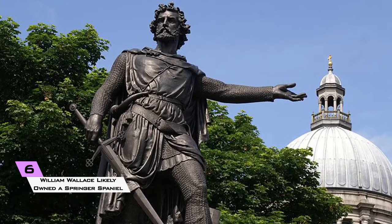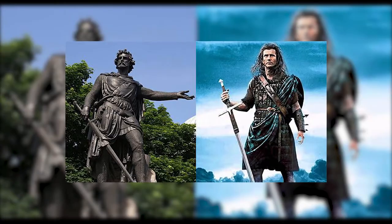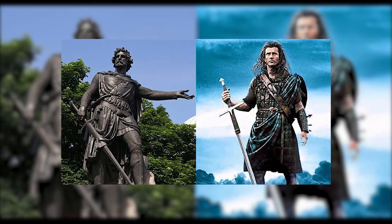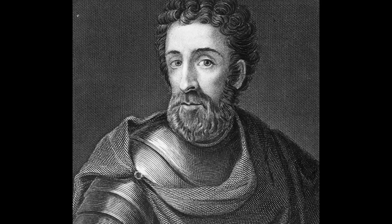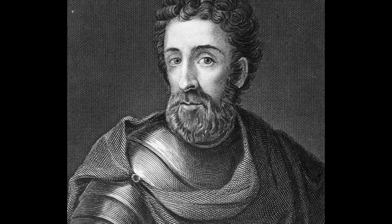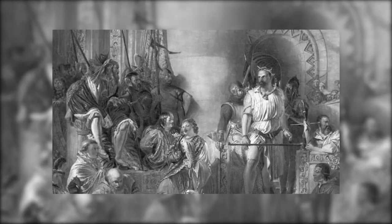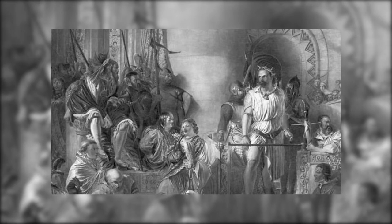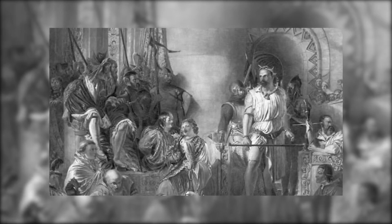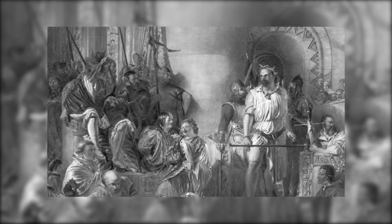6. William Wallace likely owned a Springer Spaniel. William Wallace was the leader of the Scottish army during the First War of Scottish Independence in the late 13th century. Wallace reportedly had a pet spaniel called Merlin that rode into the Battle of Stirling Bridge with the leader in 1297. Although it would have been too early to classify Merlin as an English Springer Spaniel, Wallace almost certainly owned a Spaniel that would eventually be developed into the English Springer Spaniel.